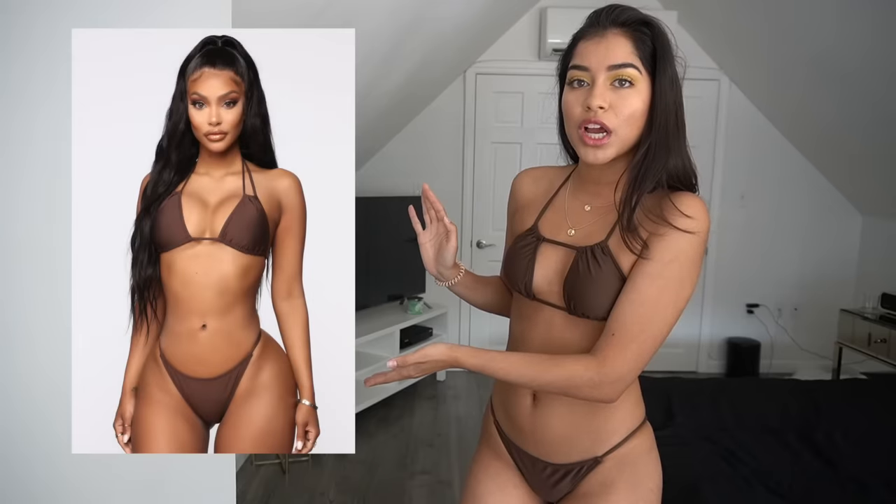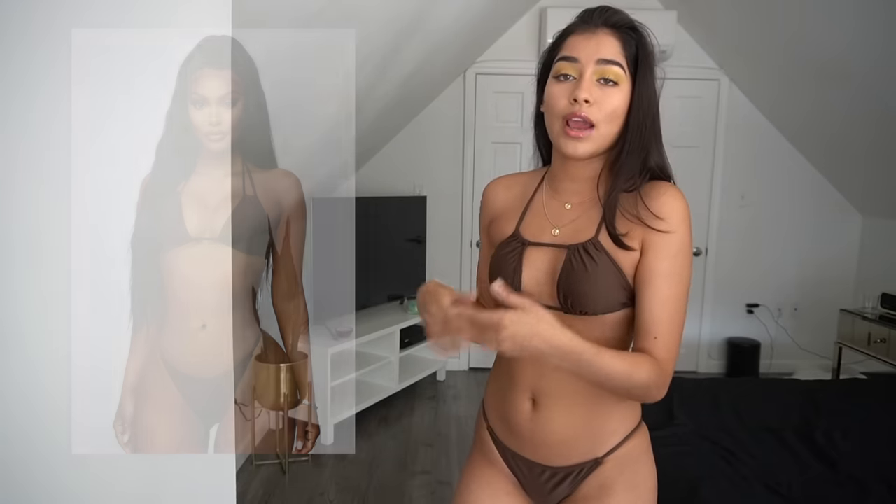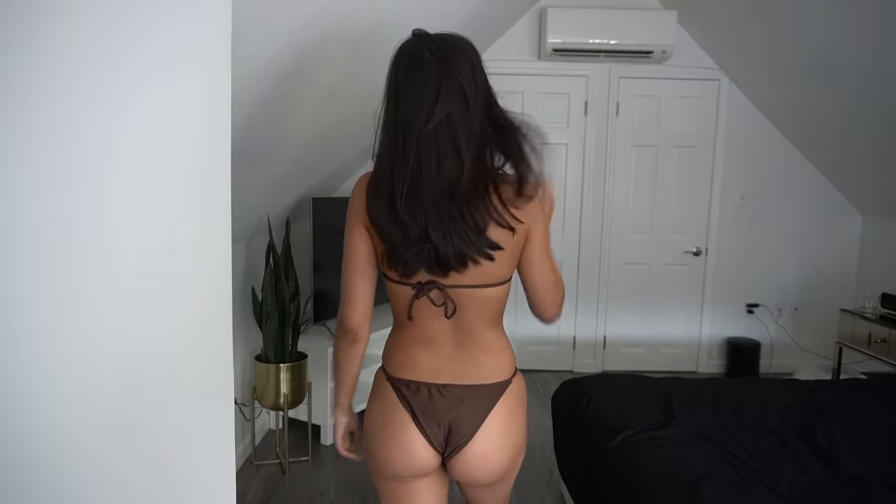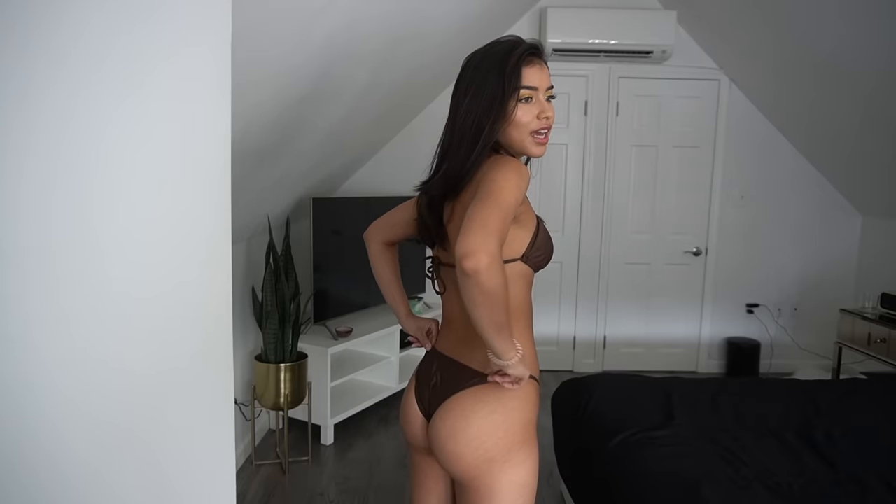Okay, this next bikini is NOT what I ordered — come on Fashion Nova, get it together! I'm going to put a picture of what I actually ordered on screen. The package came and I saw brown and thought that's what I got, but I opened it and now I can't return it because all Fashion Nova bikinis are final sale. I don't have much of a chest so this style is really not flattering for me at all — I would never pick this on my own. I don't like it. The bottoms are not even cute either. But let me know in the comments — would you wear this?